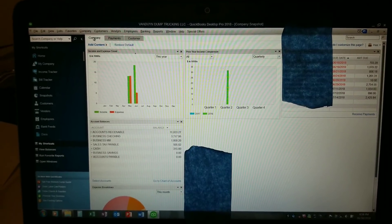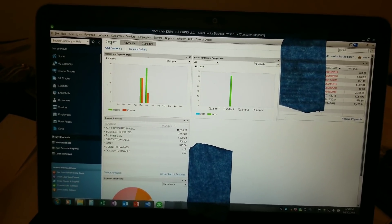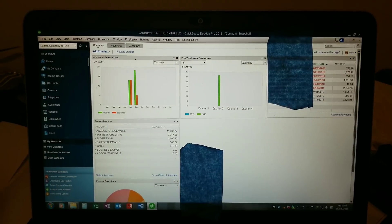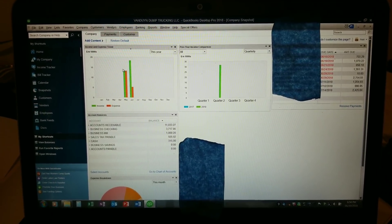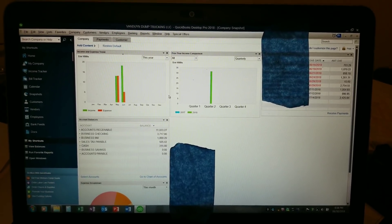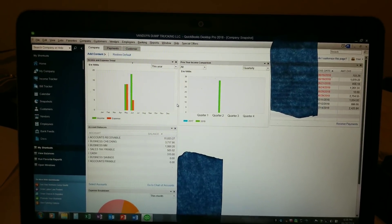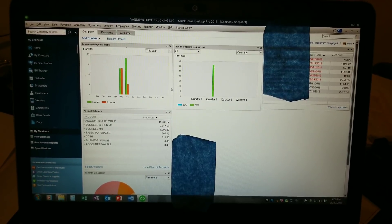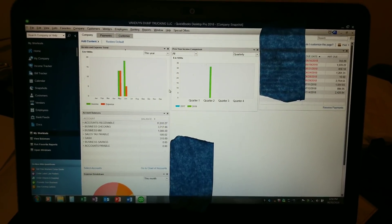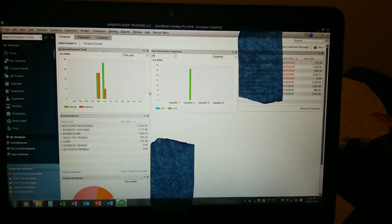Hey guys, Brian here. I just wanted to do a video on dump trucking and how much owner operators make with a single truck. I'm going to dive right in and show you guys what I've done so far in my business. Don't take all this as 100% - it's going to be different for everybody. I'm just showing you guys my experience as an owner operator.